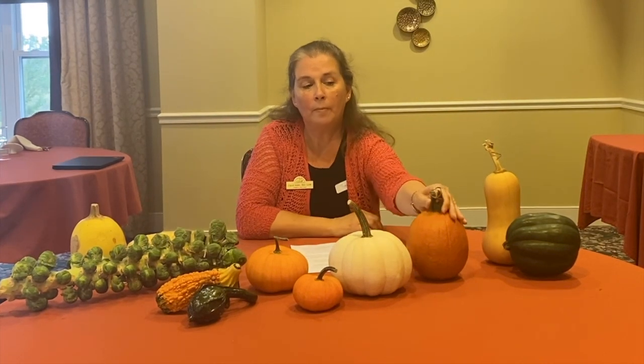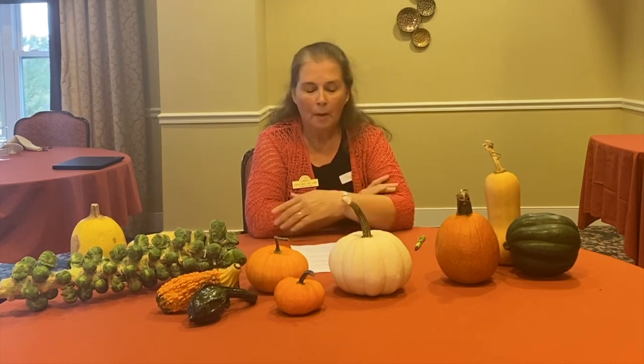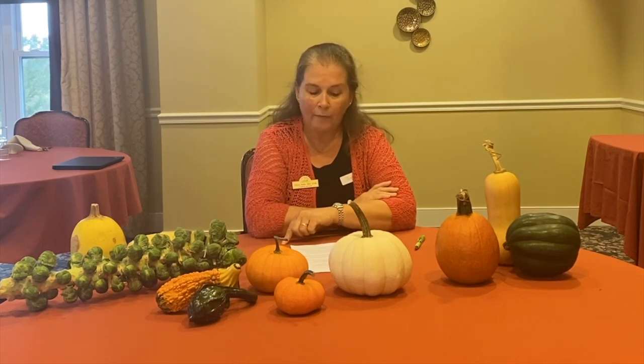Pumpkins can come in all different sizes. Pumpkins are a good source of fiber, vitamin A, vitamin C, and potassium. The pumpkin seeds are one of the squash seeds that are edible — not all squash seeds are edible, but pumpkin seeds are, and a half cup of roasted pumpkin seeds gives you about four grams of fiber.